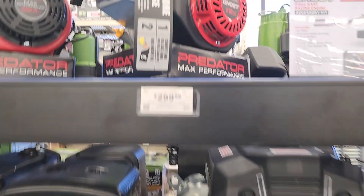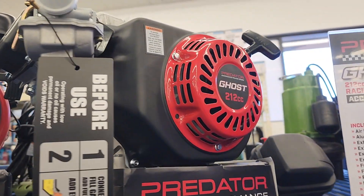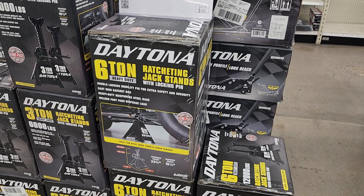They also carry these go-kart engines. If you have youngsters that like to ride go-karts, these are high-powered little engines, so I would be careful if you're going to let them use a racing engine like that.